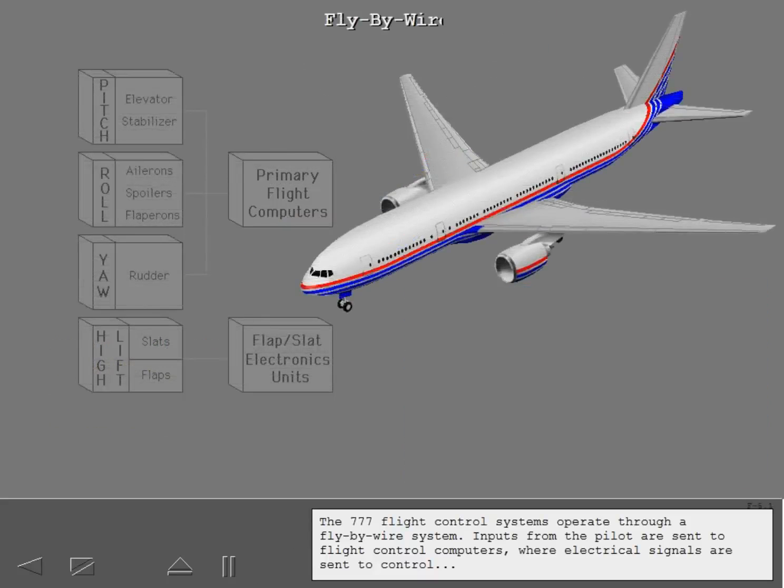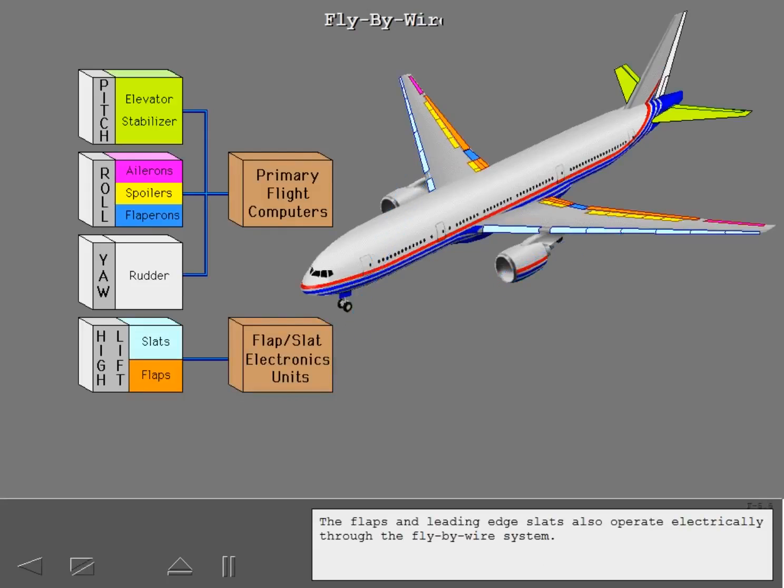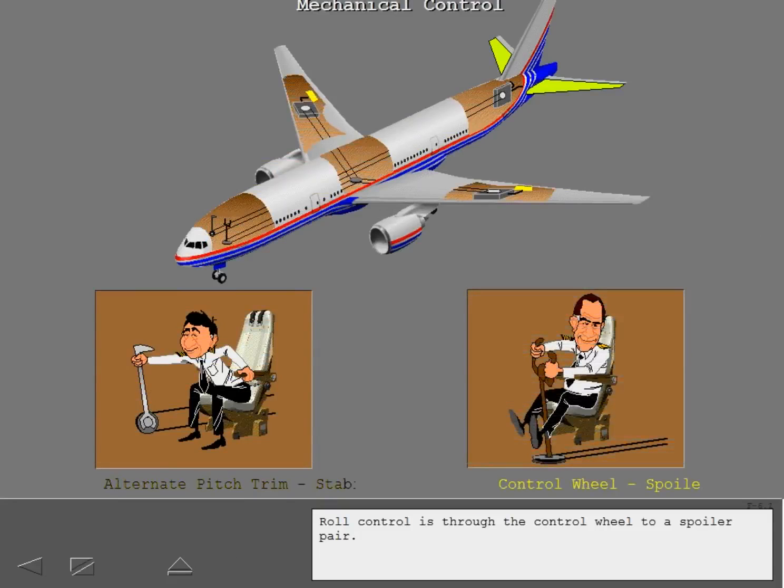The 777 flight control systems operate through a fly-by-wire system. Inputs from the pilot are sent to flight control computers, where electrical signals are sent to control pitch, roll, and yaw. The flaps and leading edge slats also operate electrically. In addition, mechanical control is provided for the stabilizer through the alternate pitch control system, and roll control is through the control wheel to a spoiler pair.